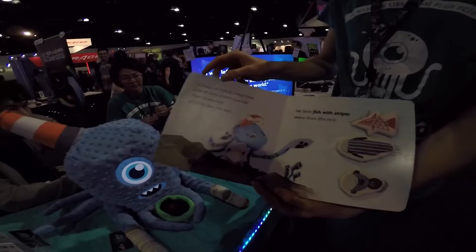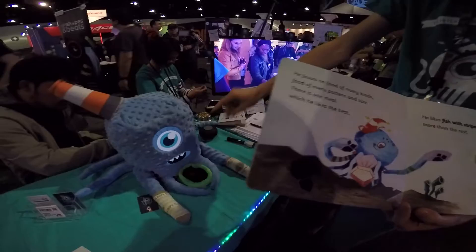You can shake his hands and then he'll respond to you. Other pages have story tokens that you can actually take out of the book and give to Octobow, and he'll respond.